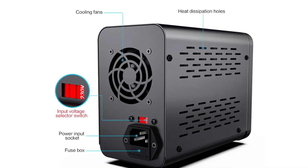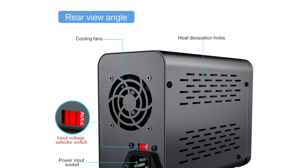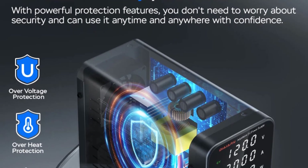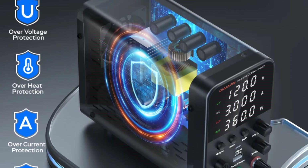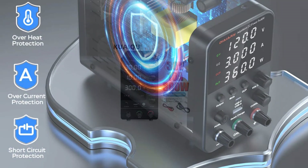The 30V 5A version of the Diary BPS is a more compact and budget-friendly option, offering 150W of power. It's ideal for smaller projects or when power demands are not as high. The built-in fan ensures that the unit stays cool during extended use, which is a significant plus for durability. If you need a bit more voltage, the 60V 5A model provides the flexibility to work with higher voltage applications.